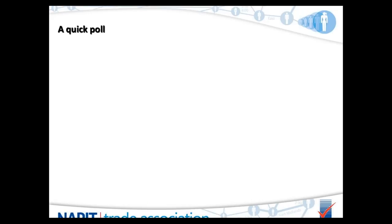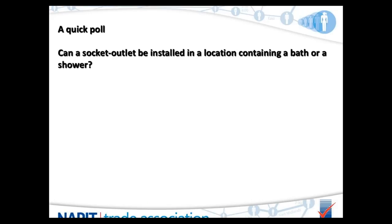Before we jump into the presentation, we'd like to start with a quick poll with simple yes or no answers. The first question is: can a socket outlet be installed in a location containing a bath or a shower?